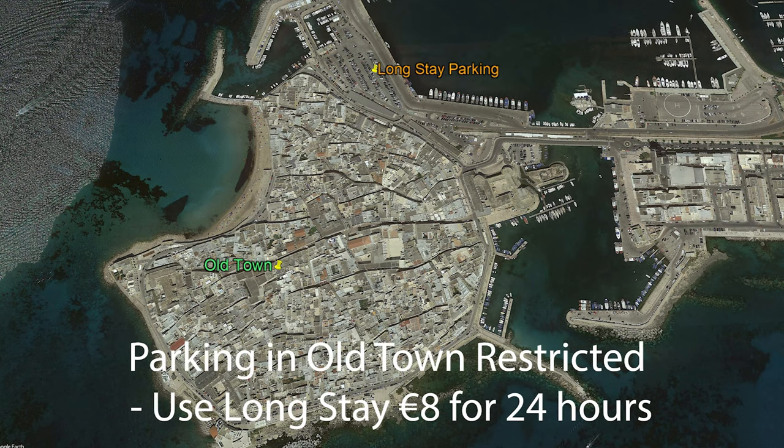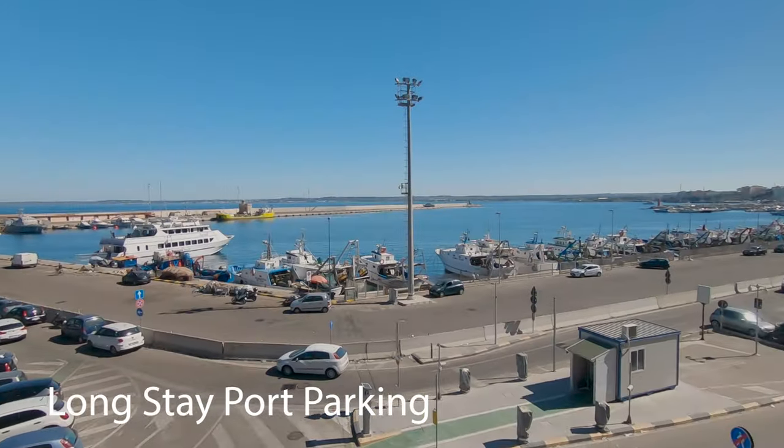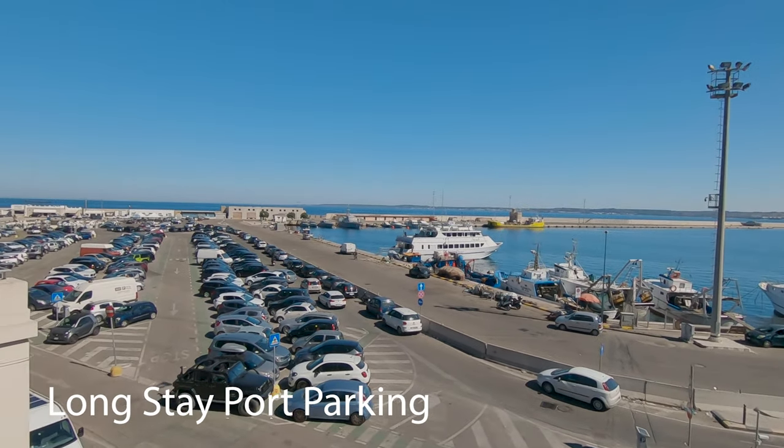Once you get over into the old town area, the parking situation is restricted and it's difficult to find a space — and only at certain times of the day are you able to do it. So do check that out before you come across into the old town area.